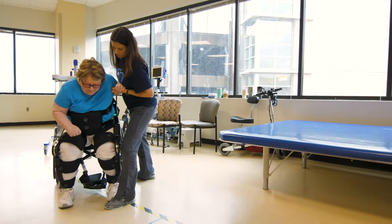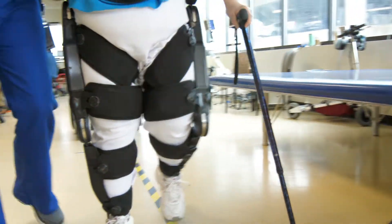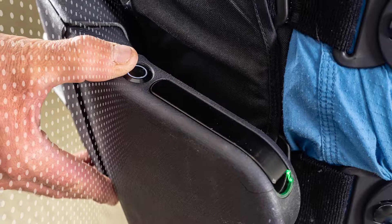I came out of the Indigo and I started toward the elevators to go home, and it struck me — I'm walking like a normal person for the first time in four years. It's important that you feel normal again.